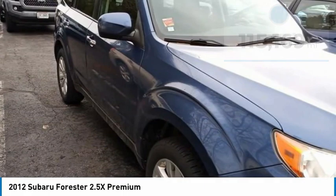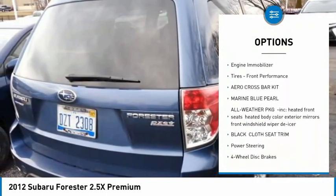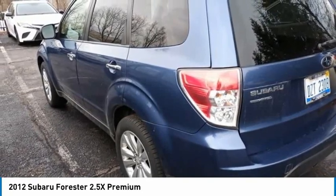Here are some of this vehicle's great options: tire pressure monitor, panoramic roof, all-wheel drive, aluminum wheels, brake assist, traction control, stability control, daytime running lights, engine immobilizer, and front performance tires.